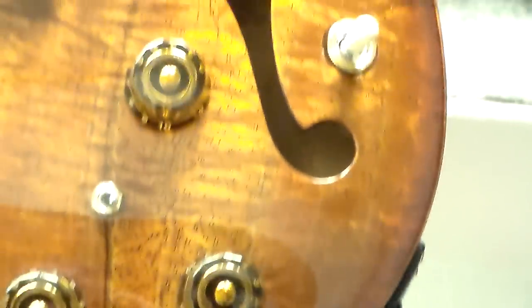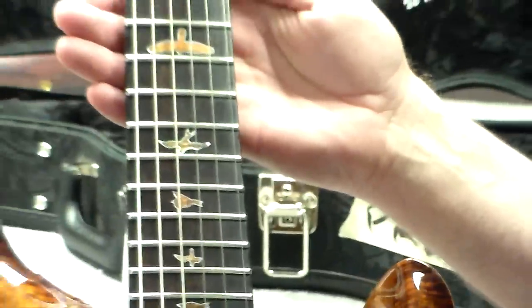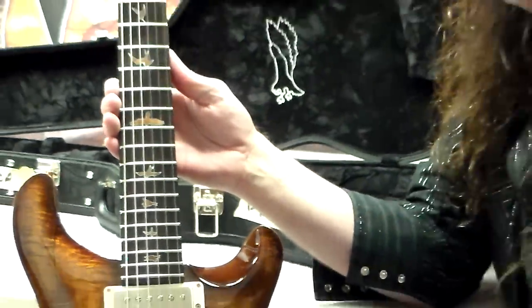You'll get a strong fundamental focus with a splash of top-end shimmer when you take this rock and roll weapon into battle. African Blackwood board.